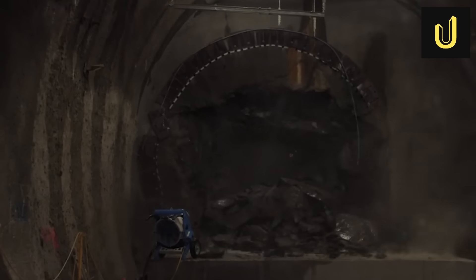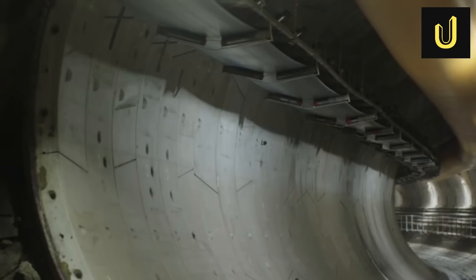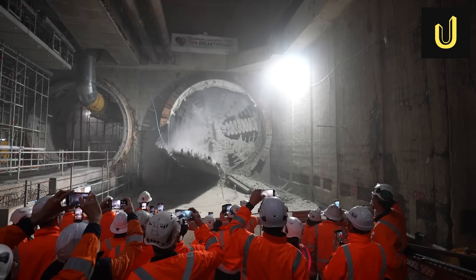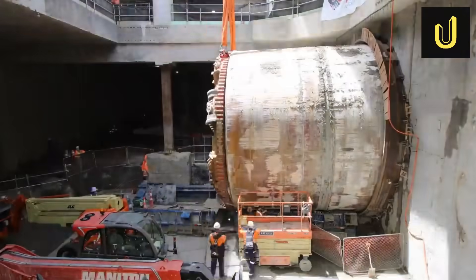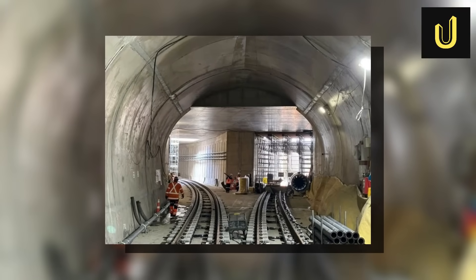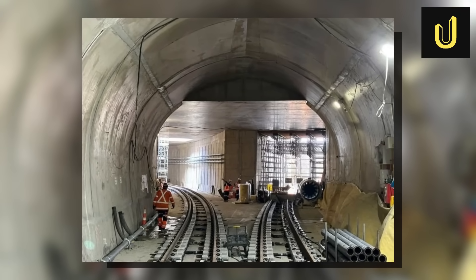Dame Whina Cooper began her first 1.6km journey from Maungawhau Station in April 2021, taking nine months to reach Tawāhāroto Station in Midtown Auckland. After that, she was taken apart, moved back to Maungawhau, and reassembled to dig the second parallel tunnel, finishing in September 2022. Once both tunnels were done, the TBM was carefully dismantled and shipped back to Germany.